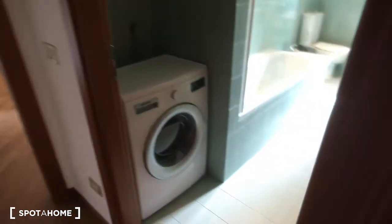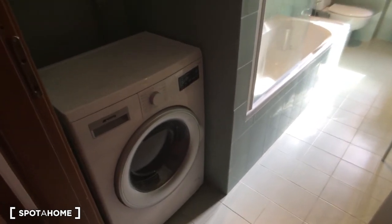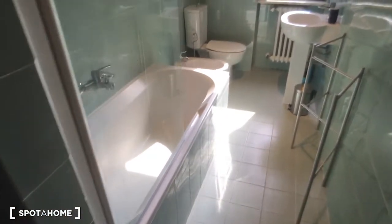Okay, so then we can go on, and through the corridor we can take a look at the bathroom. Here we have the washing machine as we come in on the left side, then there is the bath.